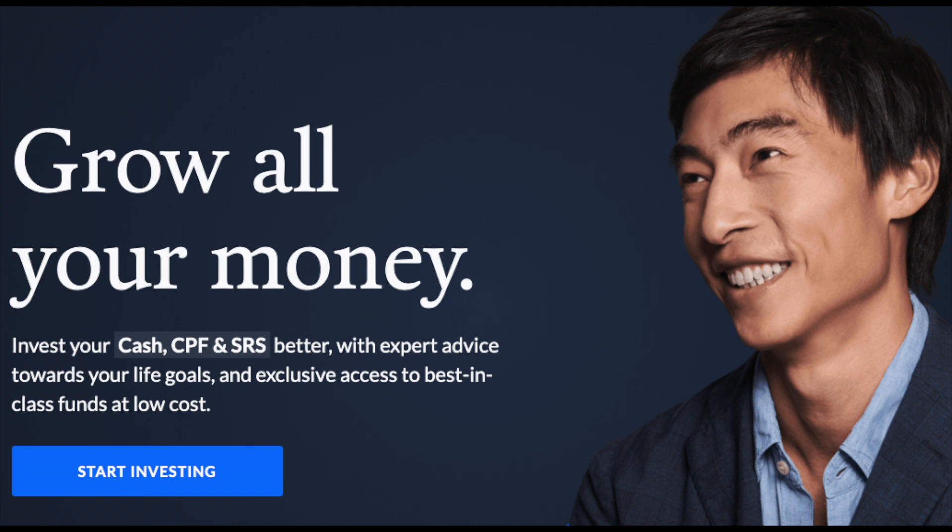Here are some other aspects worth noting. Firstly, you can have access to a complimentary session with a financial advisor through Syfe, which is about 30 minutes, and through Endowus of about 15 minutes. Next, Endowus specifically has the most holistic collection of products where you can invest your cash, CPF, as well as your SRS, making it great for convenience if you want to bundle all your services together. StashAway allows for SRS investing as well, but unfortunately Syfe at this point doesn't have that.